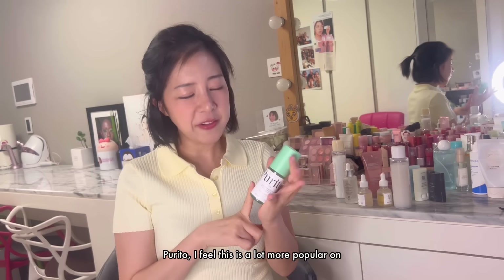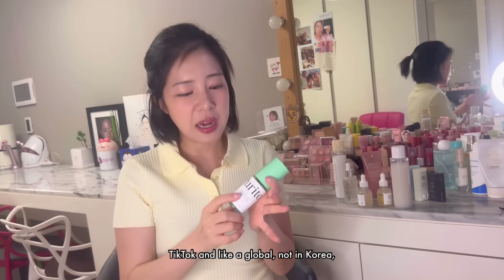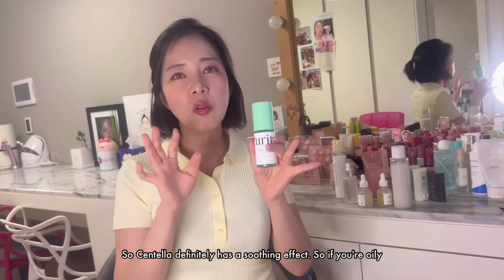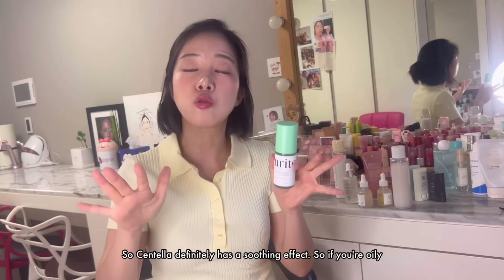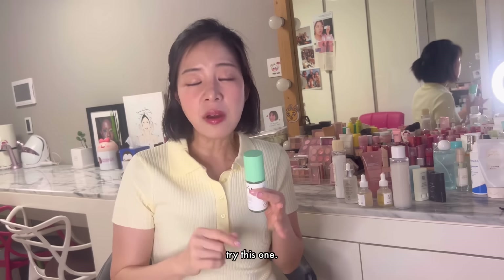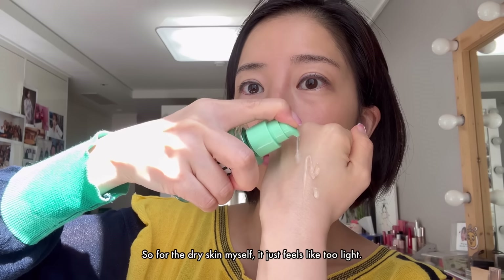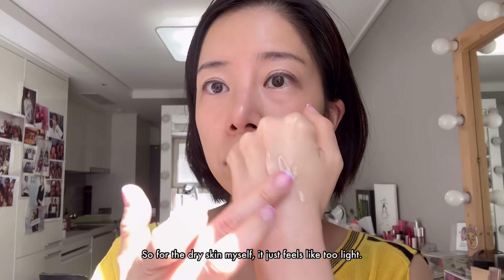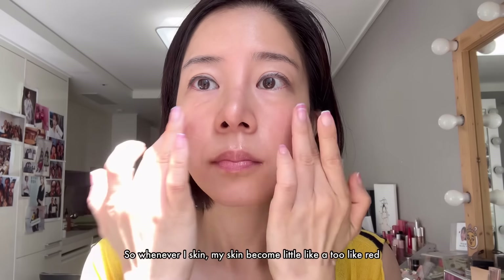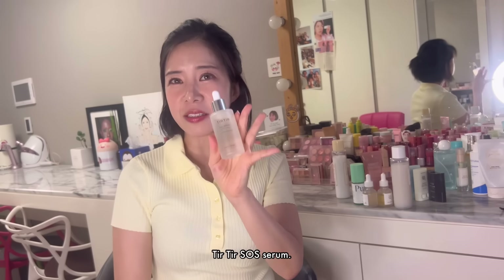Purito. I feel this is a lot more popular on TikTok globally than in Korea — it's okay. Especially for oily skin — they have centella, and centella definitely has a soothing effect. So if you're oily skin with many breakouts and really sensitive, try this one. The texture is really light, like a little light gel. For dry skin like myself, it just feels too light, so I use it like a toner. Whenever my skin becomes a little too red, this one definitely cools it down.